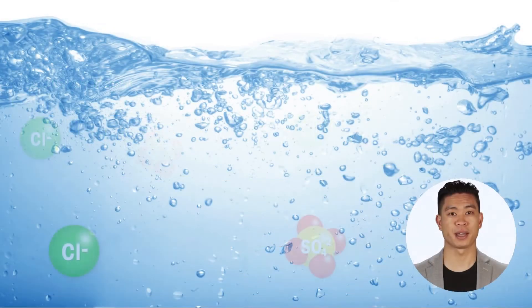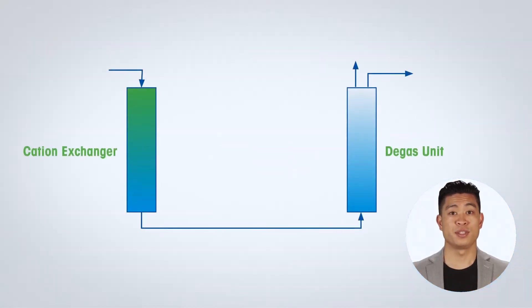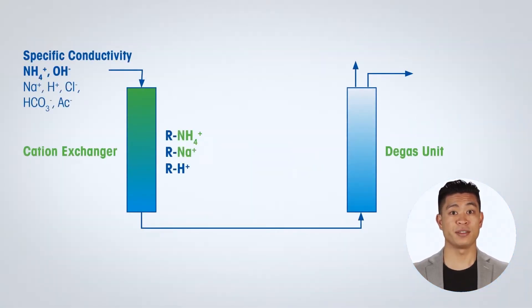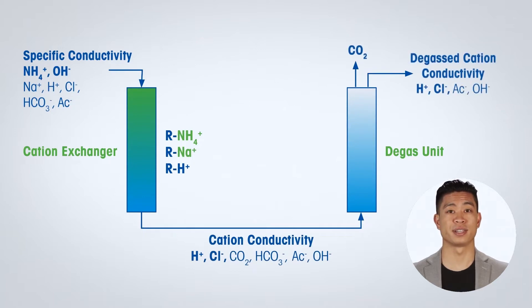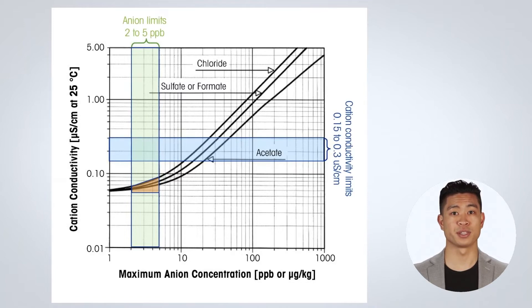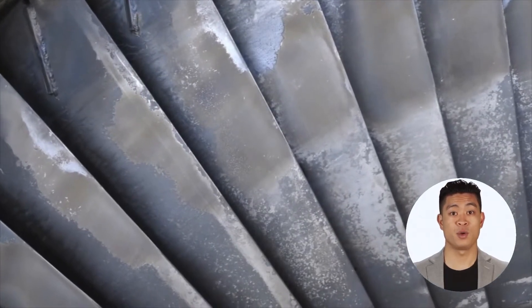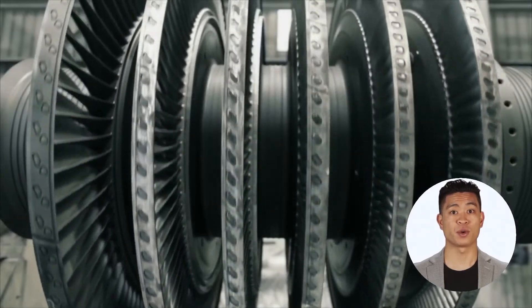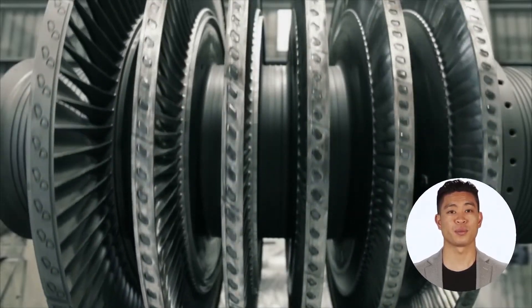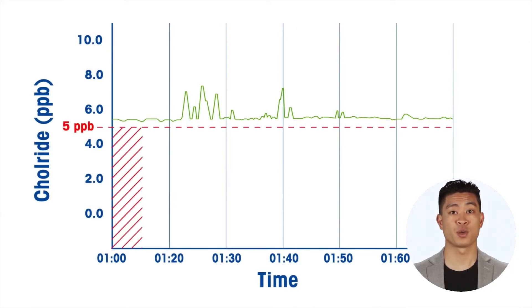Due to a lack of practical online chloride and sulfate measurements, cycle chemistry guidelines have usually relied on the inferred measurements of cation and degassed cation conductivity. Cation conductivity guidelines have been written loosely, allowing them to be achieved realistically with the measurement technology that has been available thus far. However, these guidelines do not correlate with the purity levels actually needed to minimize corrosion and that are desired by turbine manufacturers, typically 2-5 ppb of chloride and sulfate.